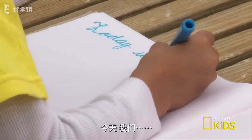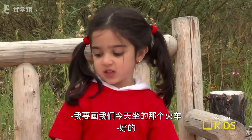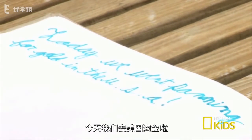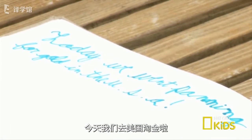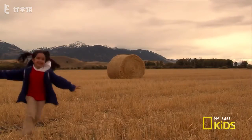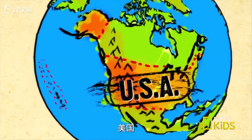Today, we went panning for gold in the USA!